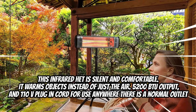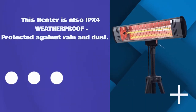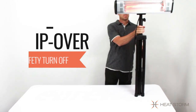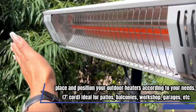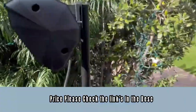This heater is also IPX4 weatherproof, protected against rain and dust. It comes with a portable tripod that is fully adjustable up to 6.5 feet, so you can place and position your outdoor heater according to your needs. The 7-inch cord makes it ideal for patios, balconies, workshops, garages, and more. For current price, please check the links in the description box.